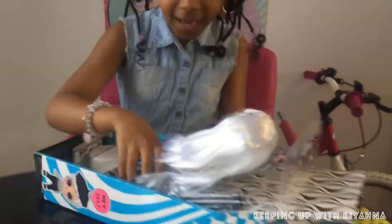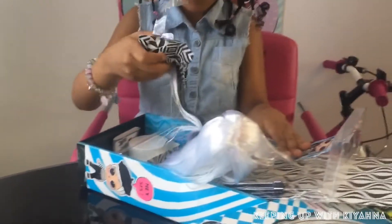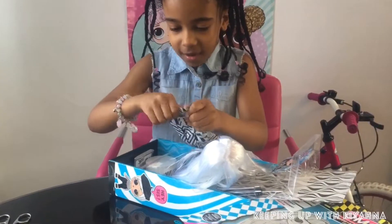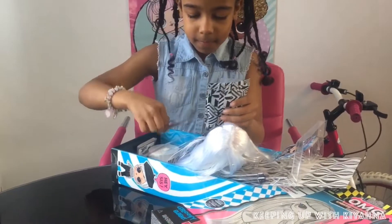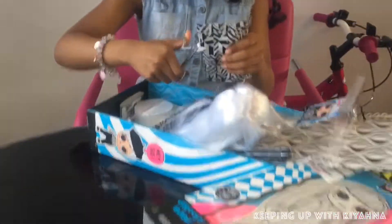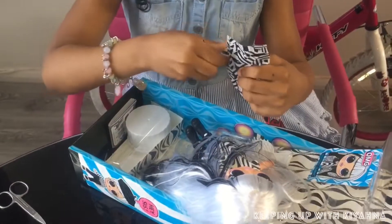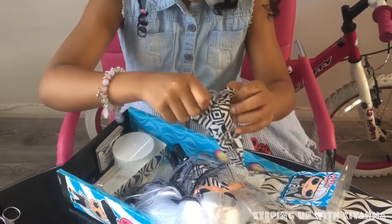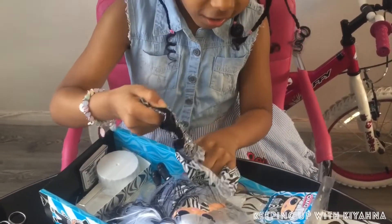Now let's get on to unboxing all the surprises! But first I'm going to open this one because it's huge - I think it's close. Let's start opening. This is so hard to open. Wow, it's her jacket guys!